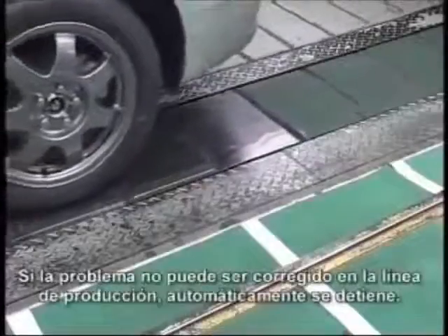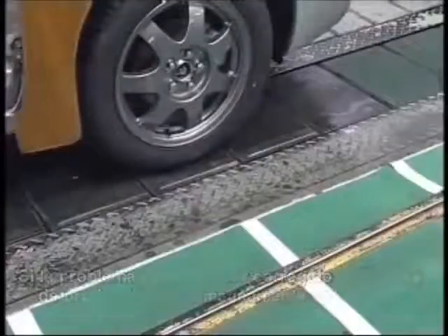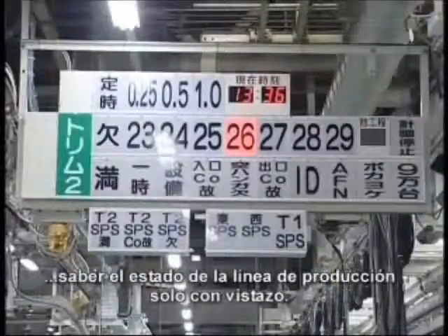If the abnormality cannot be corrected in the prescribed section of the line, it automatically stops. The Andon light then changes to red. In this way, the color of the Andon light lets everyone know the status of the production line at a glance.